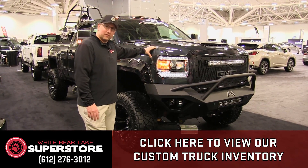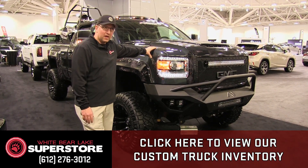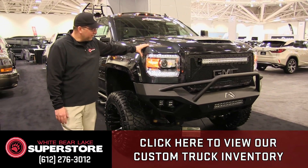A little bit about the Superstore — we build custom trucks and we have a ton of them here. We're going to be shooting a video later of everything that we have at the show. We're also in the conversion van business as well, but wanted to show off this truck here because we're very proud of it.